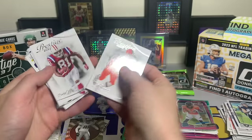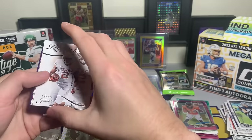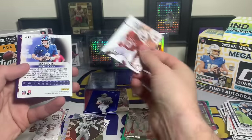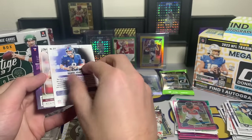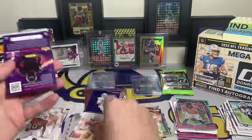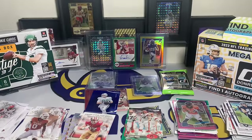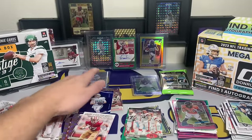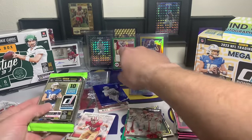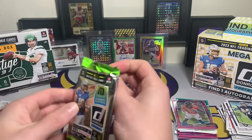The last Prestige pack - we would need something huge to overtake Donruss. Miles Garrett, Randy Moss, Najee Harris. Roshan Johnson, Daniel Jones - it's going to be our hyper: Nick Bosa for the record. Not a terrible Prestige box at all - we got a rookie autograph and three numbered cards. But George Kittle numbered to 25, that's a big one for the Christmas rip.